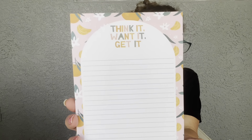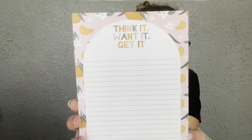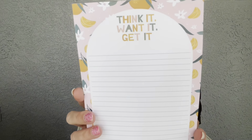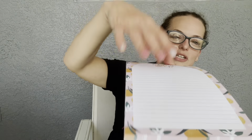The last physical item is a Citrus Notepad. 'Keep your daily goals organized with this citrus-themed notepad and squeeze the day.' It retails for $10 and says 'Think it, want it, get it.' It's really cute — the same design is on each lined page all the way through.